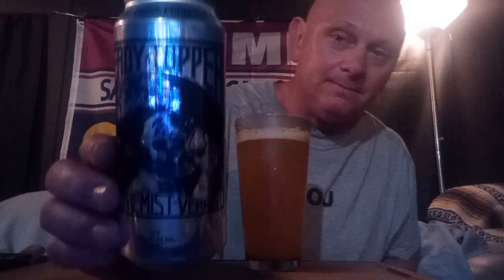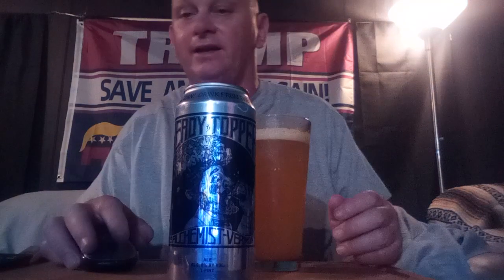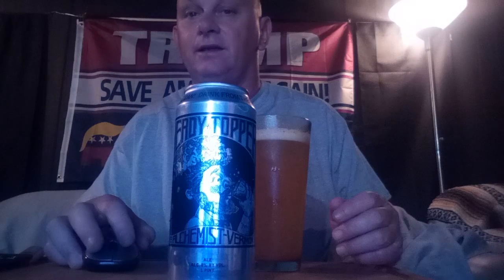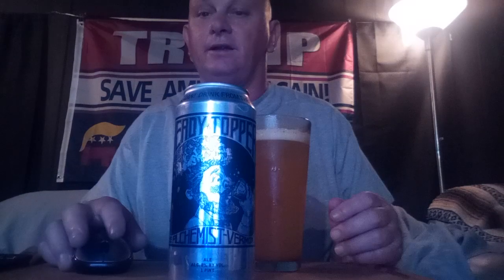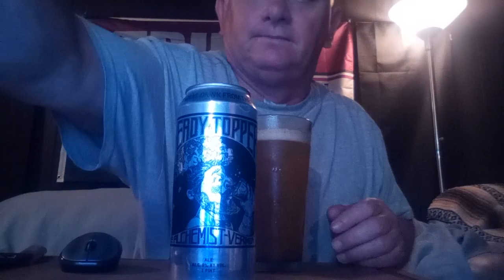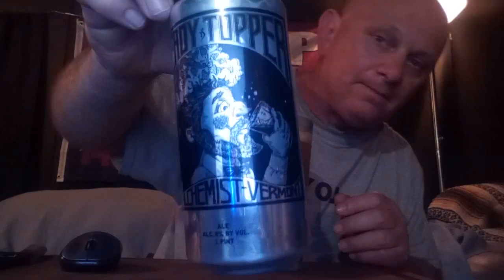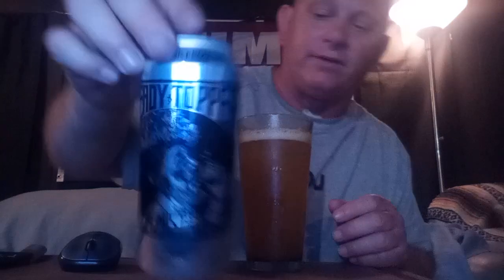That's what the can looks like. It says 'drink from the can' all around the top. But from my experience, honestly, it's actually a personal preference — some people might like it more from the can.